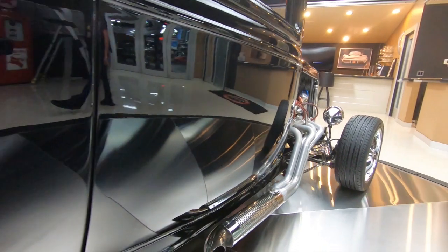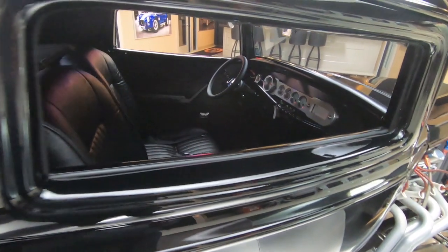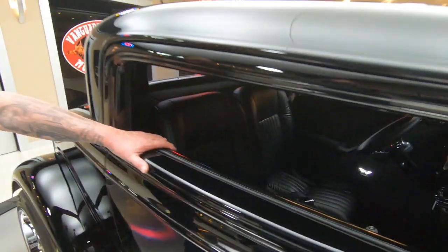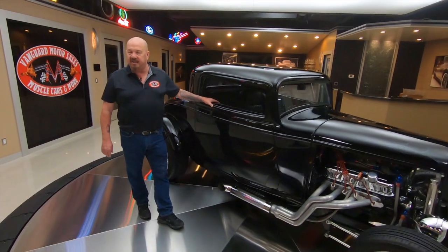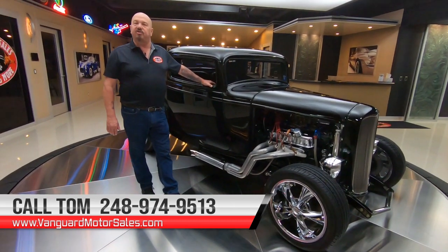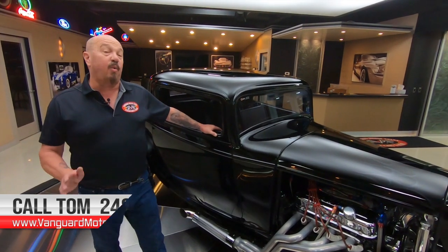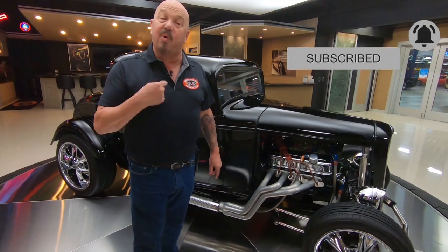At Vanguard Motor Sales we don't do any consignment whatsoever — that means we own this beautiful car. We did our homework before we purchased it. The first thing we did when we got it here is we put it up on the lift so Tom can accurately answer every one of your questions. Give him a call at 248-974-9513. You can also check out the rest of our inventory on VanguardMotorSales.com. We're on YouTube, so make sure you subscribe to our channel and click that bell button so you get a notification every time we get in a new car.